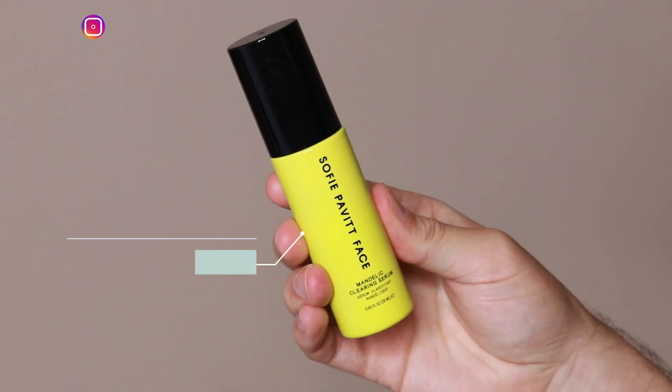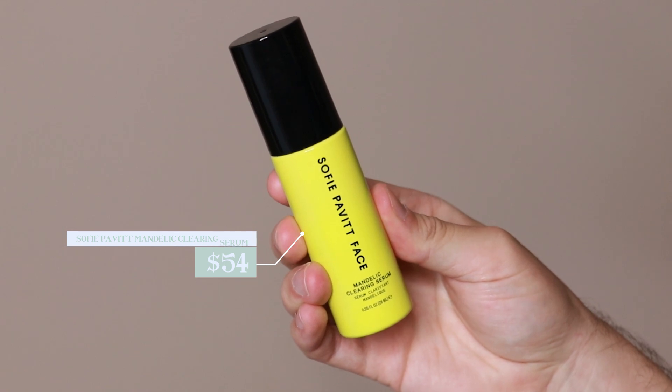Hi everyone, my name is Alex. Today I want to be trying the Sophie Pavitt Mandelic Clearing Serum. This product retails for $54. I don't think I've ever been more excited to try out a product than this one because I've seen so many people raving about this mandelic acid serum.